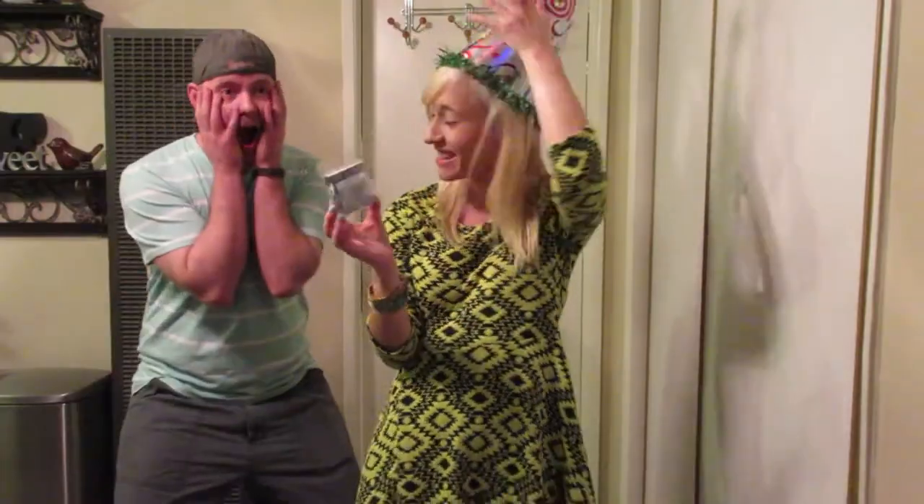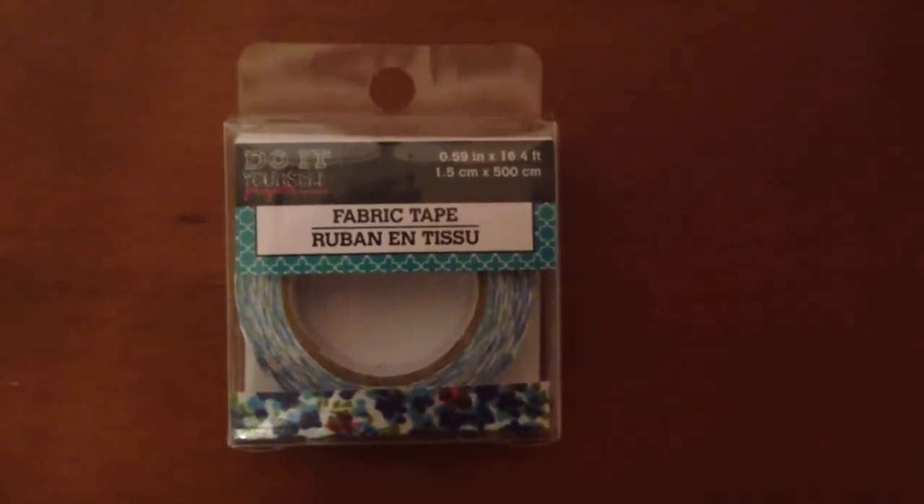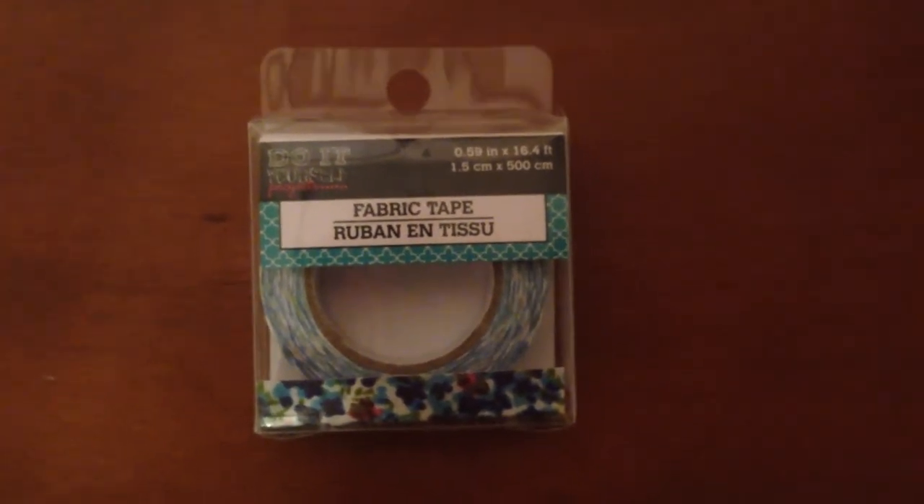This is new to the Dollar Tree — fabric tape! It's tape made of fabric. And this is the floral blue and purple and pink print. Very pretty.